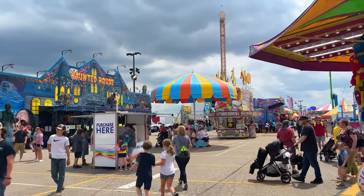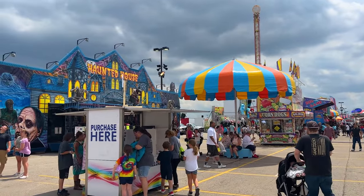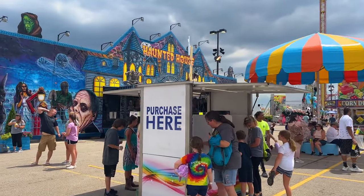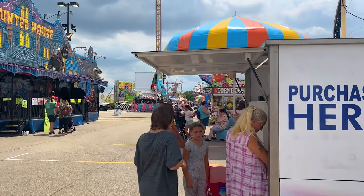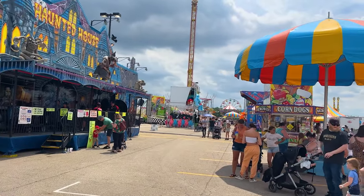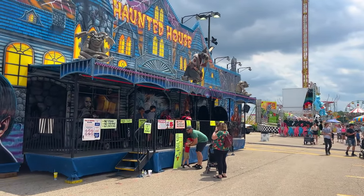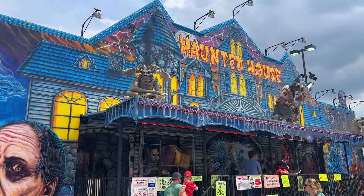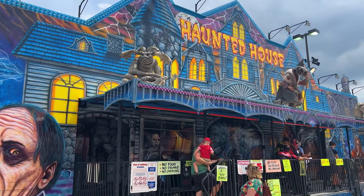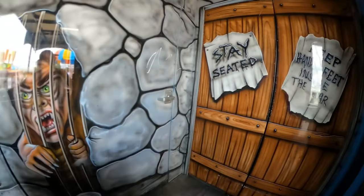We continue down the midway, do a full loop, and then head over to the kids' area. What's nice here is all the purchases are self-service. You get a wristband for $30, or you can get tickets at about a dollar a credit. This ride right here is five credits. The haunted house dark ride is definitely not worth five credits — you can do that on the wristband.